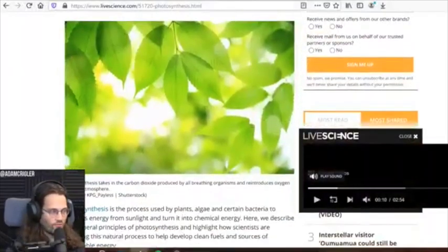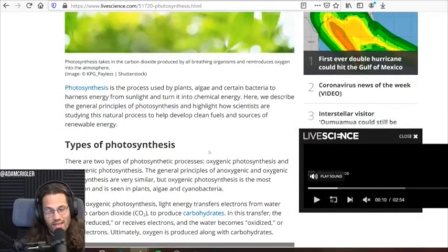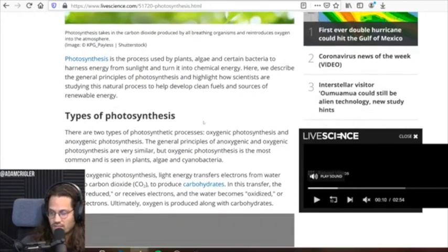It's kind of interesting that we're talking about this kind of stuff because it feels like this photosynthesis thing we're going to talk about right now, it's kind of like maybe we can marry the two things. First off, I'm just going to remind everybody what photosynthesis is, if you're not really sure. Photosynthesis is the process used by plants, algae, and certain bacteria to harness energy from sunlight and turn it into chemical energy. Here we describe the principles of photosynthesis.